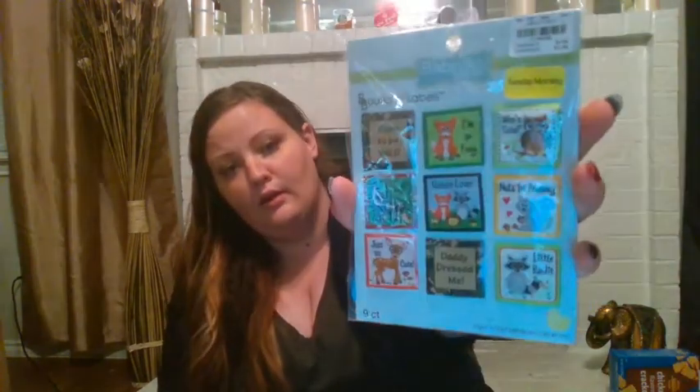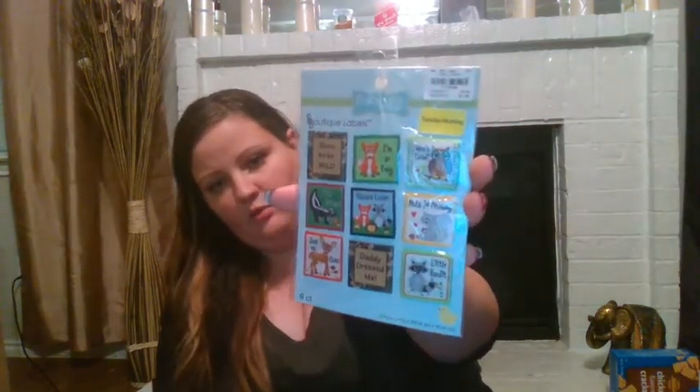This one I also paid 50 cents for and this is just pink diagonals paper. Again, 50 cents — can't beat that. I got these and they are super super cute Babyville Boutique labels — just super cute little woodland sayings and different stuff.